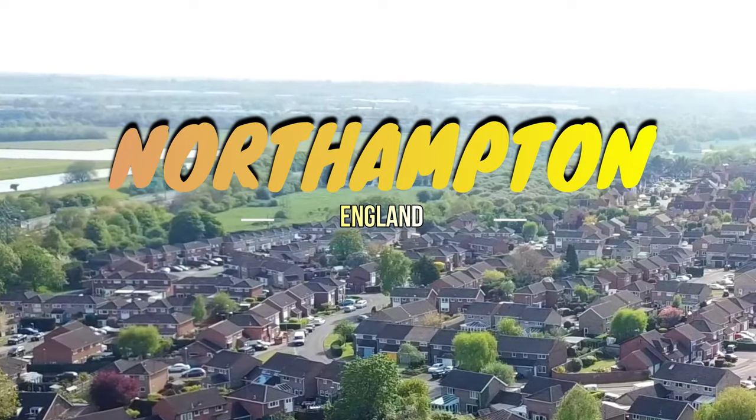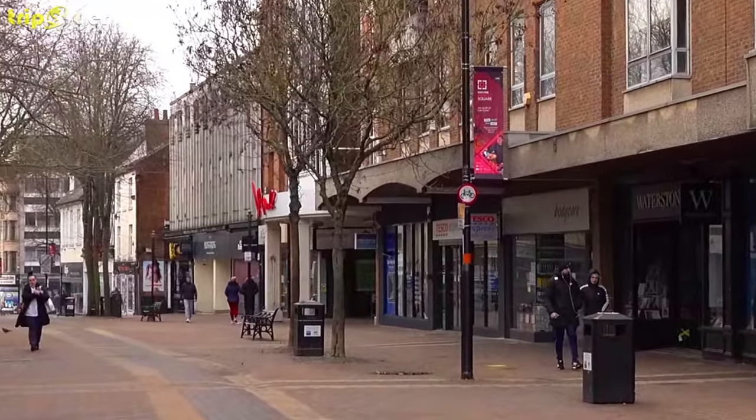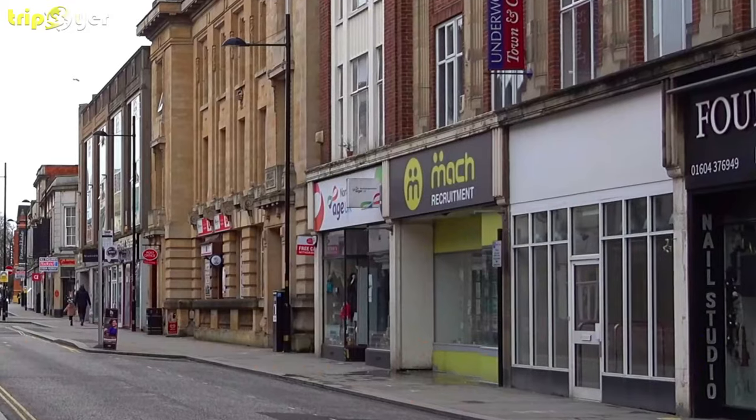Northampton is a beautiful town in the East Midlands. Although the settlement is widely unheard of, it was named one of England's hidden gems due to a number of interesting cultural hotspots available to the public.